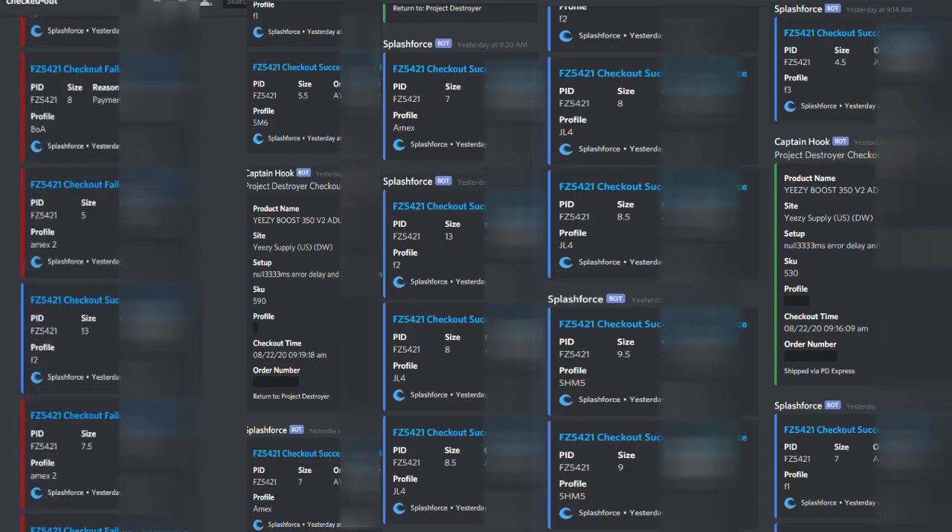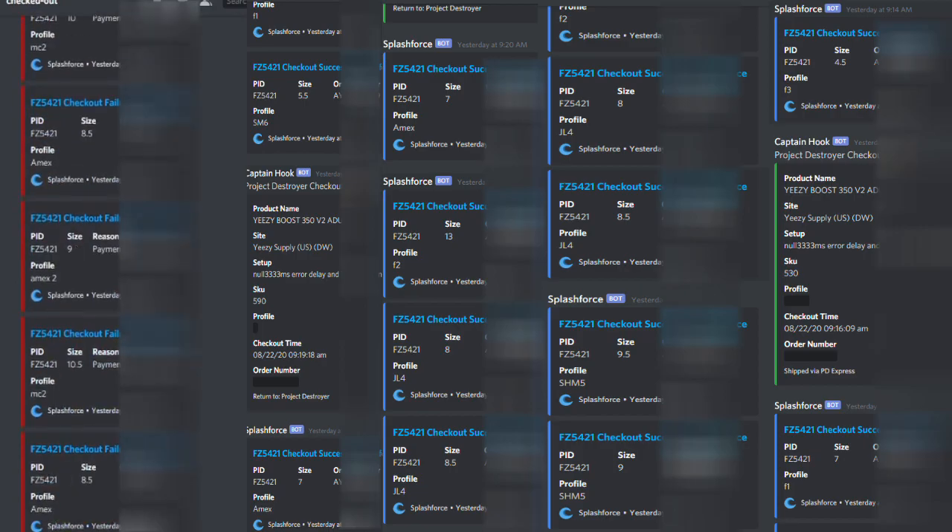We did end up hitting more pairs than I wanted — I ended up hitting 13 actually. For some reason the bot wasn't actually logging some of the checkouts. Splash Force was hitting and I was getting the webhook that I checked out, but this was on my server copy. I couldn't find the checkouts anywhere, so I don't know what was happening — maybe it was lagging. But we ended up doing better than expected and I'm very happy with the results.